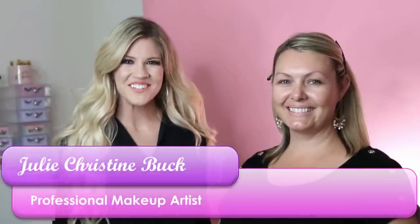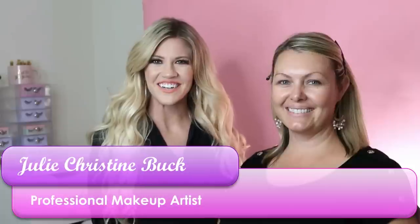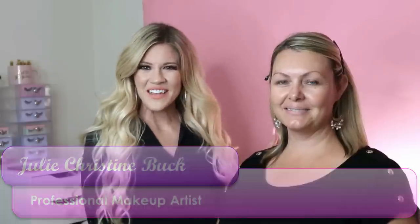Hi everyone, welcome back to my YouTube channel. I'm so excited because tonight I'm here with Angie Whittaker from Angie Whittaker Photography. She is amazing and I'm going to be doing her makeup tonight, talking all about how to be photo ready. We're both going to be answering your questions about how to look good in photos, so make sure you guys leave us comments.